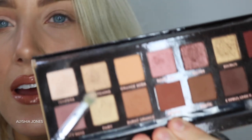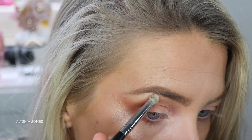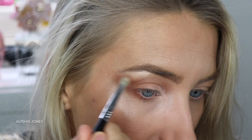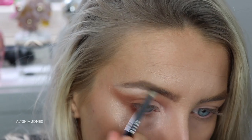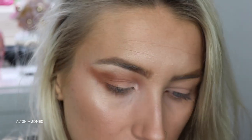Take a little bit of a light shade - I'm taking Glistening - and you can even take your highlighter on a small brush and focus it on your brow bone. This will really lift up your eyebrow. If you have hooded eyes, doing this will kind of make it seem like a bigger space almost - it gives that illusion of a lifted eyebrow.